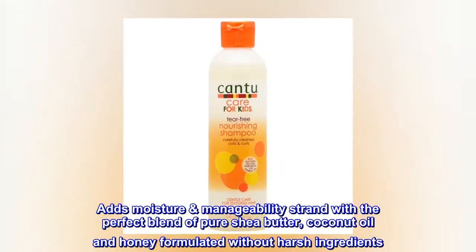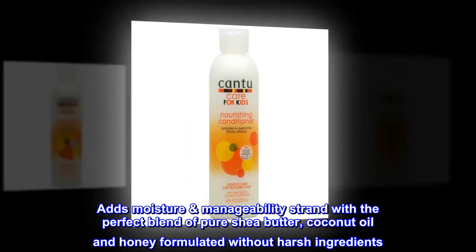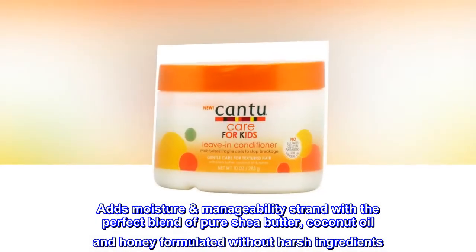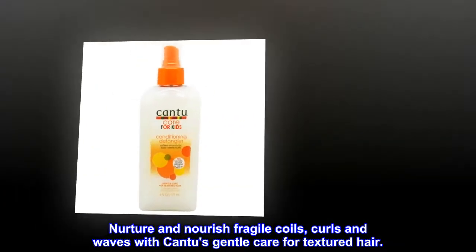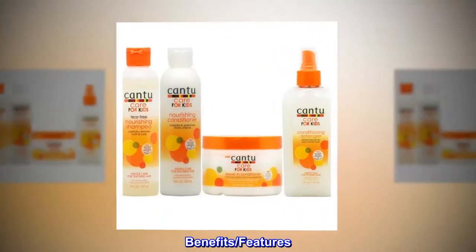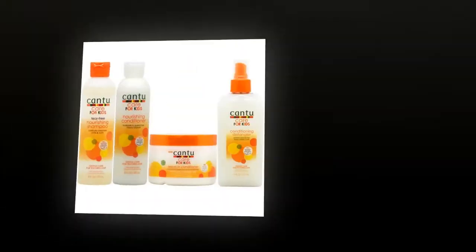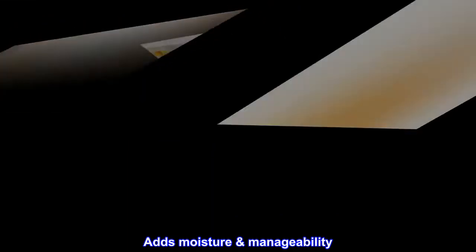Conditioner. Adds moisture and manageability to each strand with a perfect blend of pure shea butter, coconut oil and honey, formulated without harsh ingredients. Nurture and nourish fragile coils, curls and waves with Canticare for Textured Hair. Benefits and features: Hydrates and quenches thirsty strands. Adds moisture and manageability.